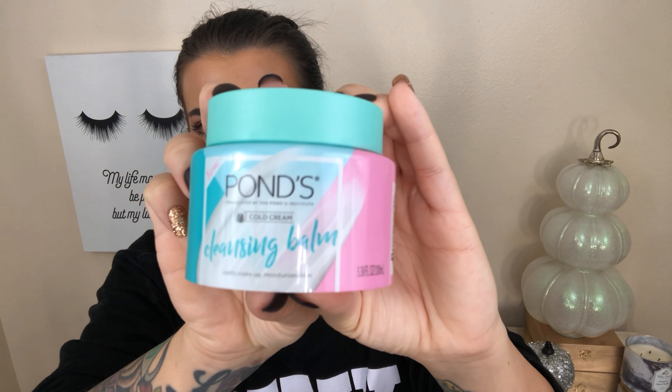Now that I'm looking at it even more closely, this packaging is really, really cute. I love pink and mint together — I just think it's super cute. So let's pop the Pond's open. It smells really good — fresh, a little bit floral but nice.